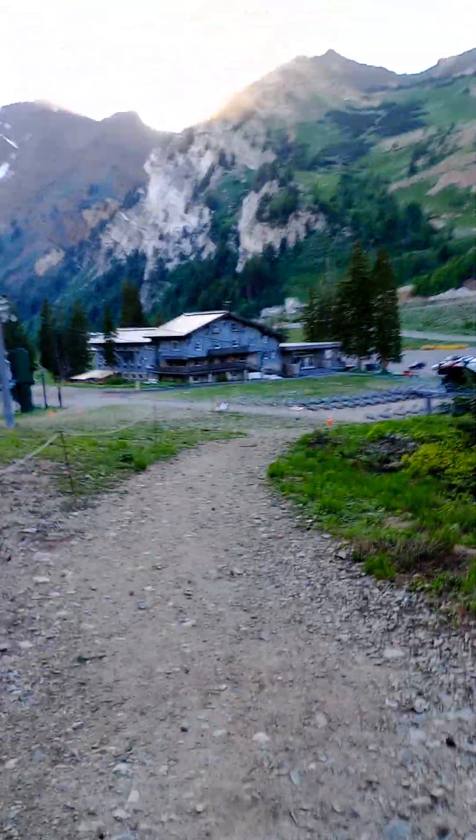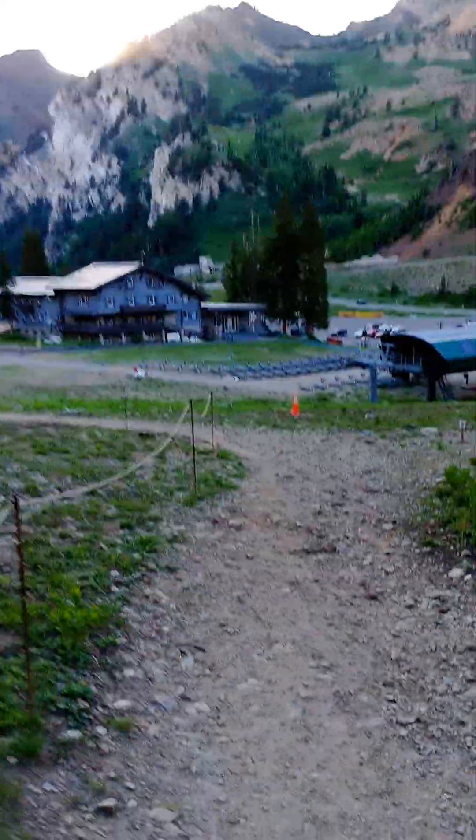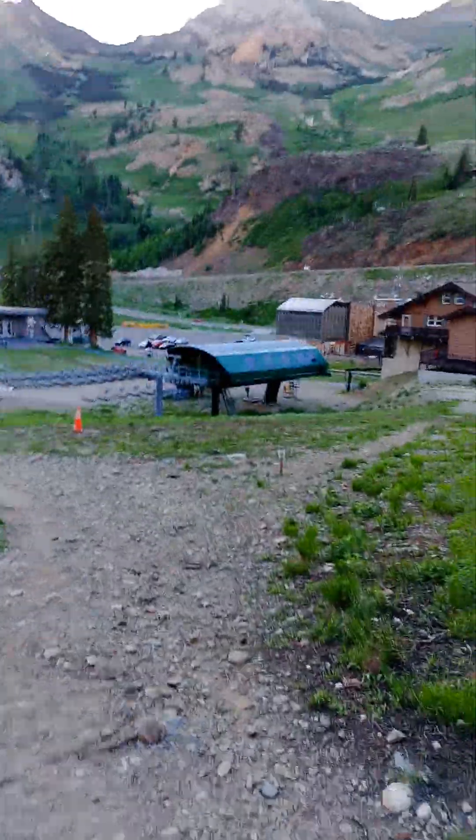That building there is the office building and residences of the people that work here during the winter. You walk in those doors where it says the Alta sign — that's where you get your season pass and so on. This is a great expert run. There is a blue run that kind of traverses down and you actually come out here on the blue run.